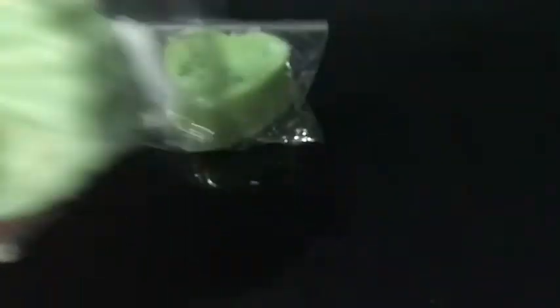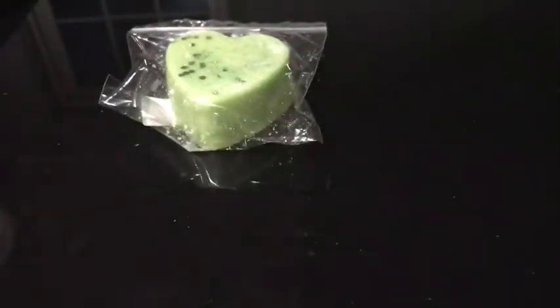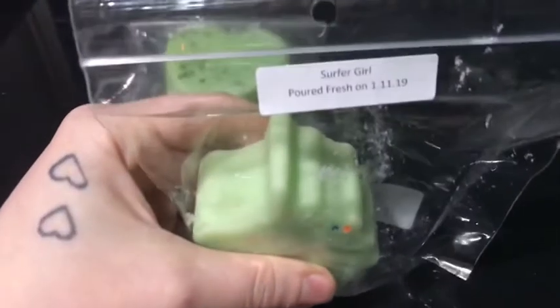The next one I got is Surfer Girl, and that is Key Lime, Coconut Cream Pie, Graham Cracker Crust, and Pink Sugar. This one smells good too — you get mostly the lime and the pink sugar. I've heard good things about this one also. I'm excited to melt this one as well.